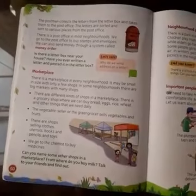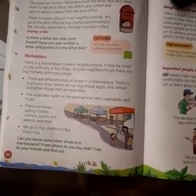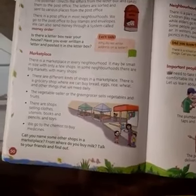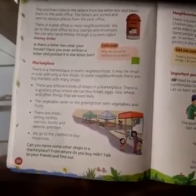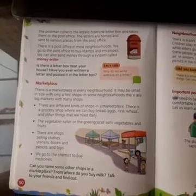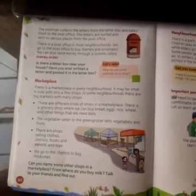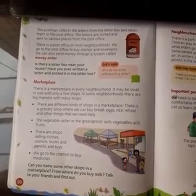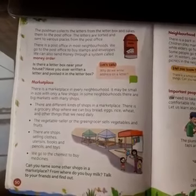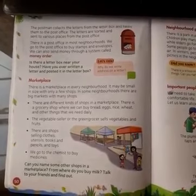In our last class we started that we write a letter and put it in the post box. Now, the postman collects the letters from the letter box and takes them to the post office. From the post office, letters are sorted and sent to various places.